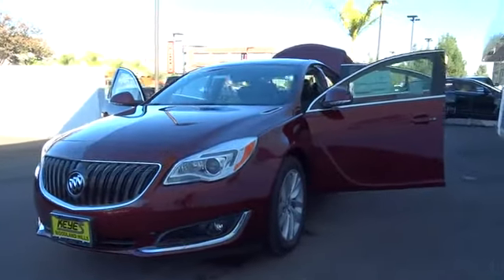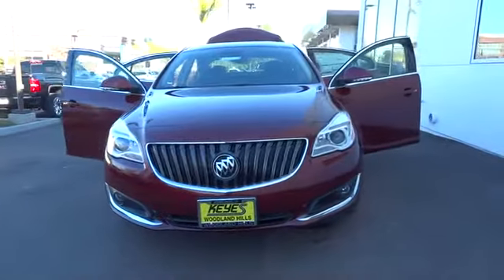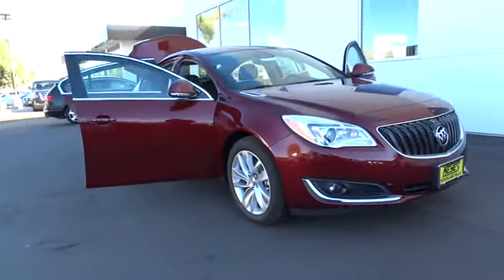2016 Regal. The Buick Regal is based on the European Opel Insignia. The Regal is as much a sports sedan as it is a family sedan. Here are some of this vehicle's great options.